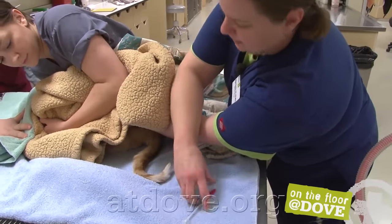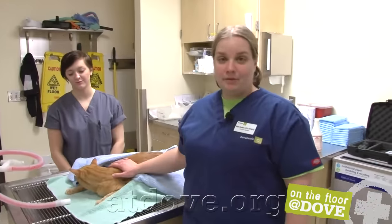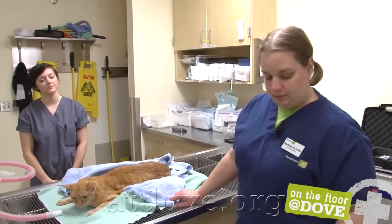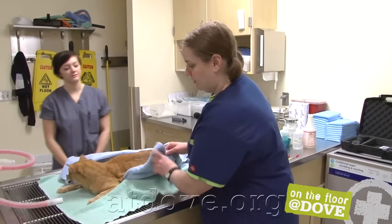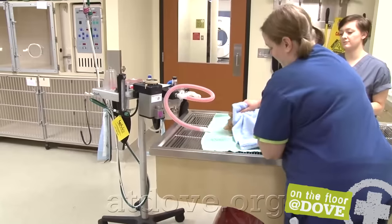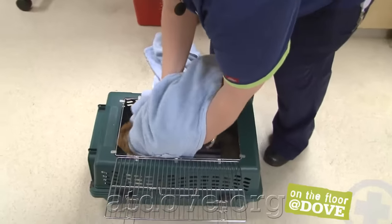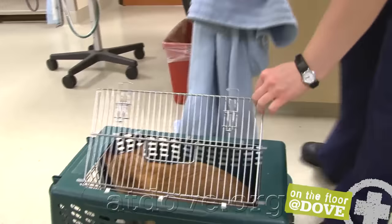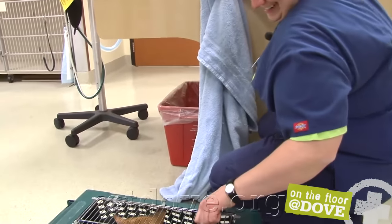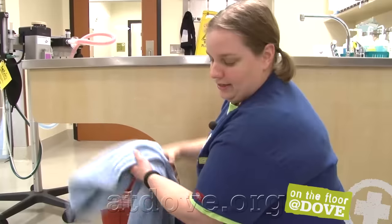Now we're just going to wait until he calms down enough. We've done our oral exam and reversed his dexdomitor — he's now picking his head up and moving around on his own. I'm going to let him recover the rest of the time in his own carrier so that we don't have to get him out of a cage again. He's looking good, he's definitely aware of his surroundings. We'll lock him in here and now he's ready to go. We have successfully treated him and none of us got injured, and he is no worse for the wear.